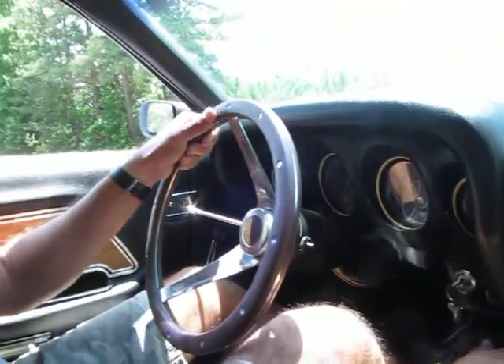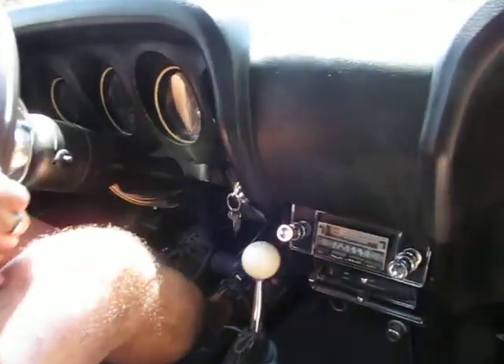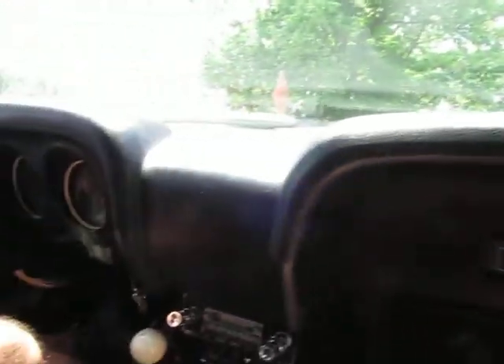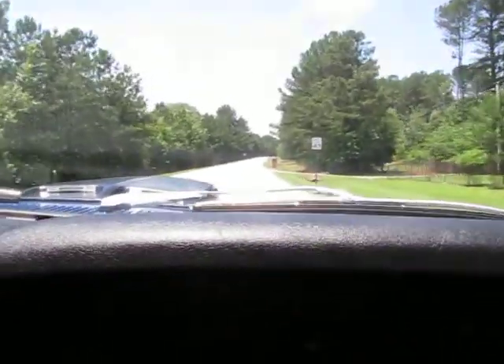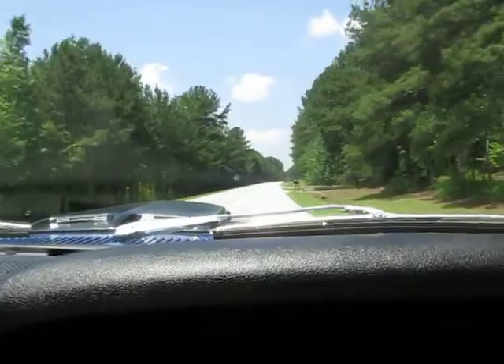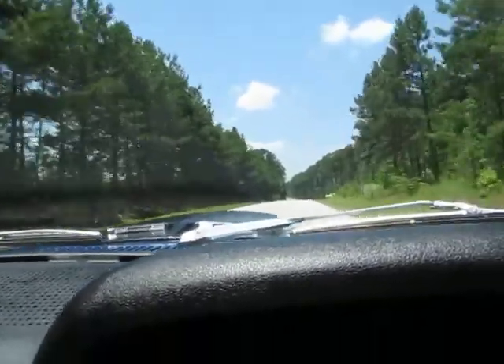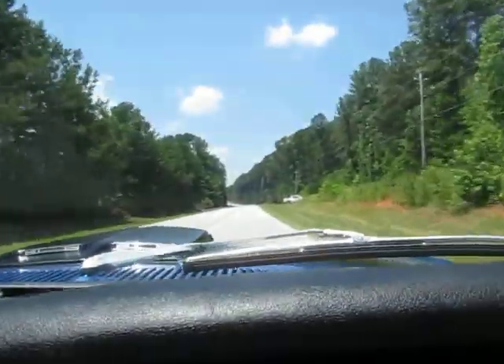She's actually got a 1970 351 and she's very bossy. Needless to say, she gets up and goes.